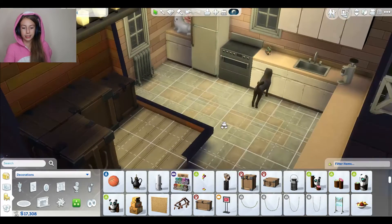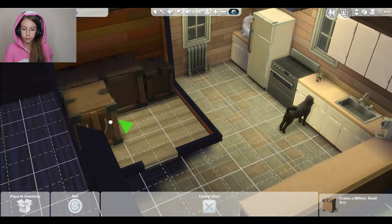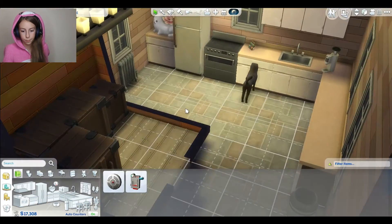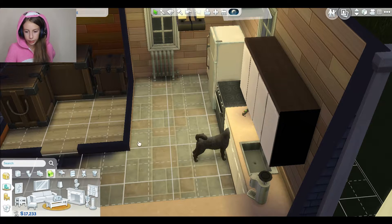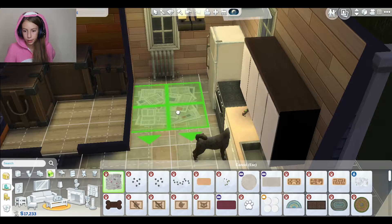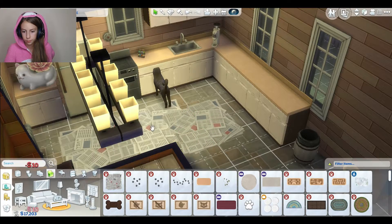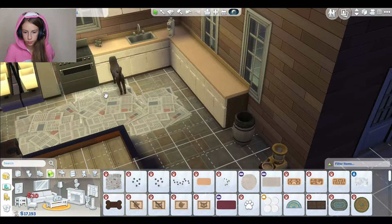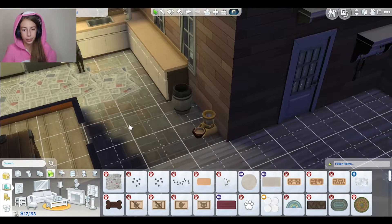I didn't even know that size up was a thing until this - I didn't even use size up until now. Thank the pets pack that we found that we can size up and size down items. I'm just here talking and wasting money, but we need it good for the kitten, don't you think? I still like the newspaper idea because I feel like the newspaper is just really amazing. Maybe move that one a little over there. That's perfect - I love the kitchen, actually. It's not all that bad.